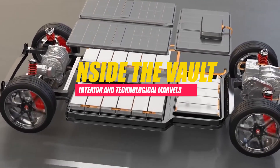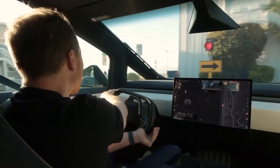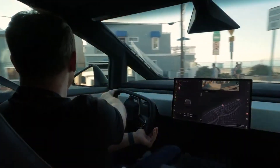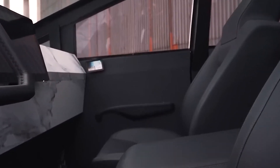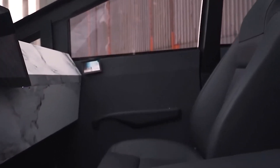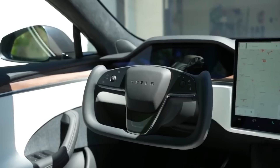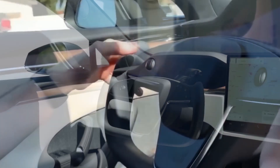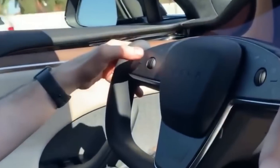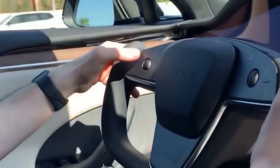Inside the Vault — Interior and Technological Marvels. Stepping inside the Cybertruck reveals a cabin that aligns with Tesla's minimalist design philosophy. The interior is spacious, accommodating up to six passengers with a front bench seat. The dashboard is dominated by a large central touchscreen, providing access to vehicle controls, infotainment features, and connectivity options. The minimalist approach extends to the absence of traditional buttons and knobs, creating an uncluttered and futuristic atmosphere.